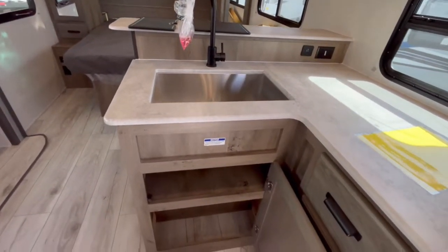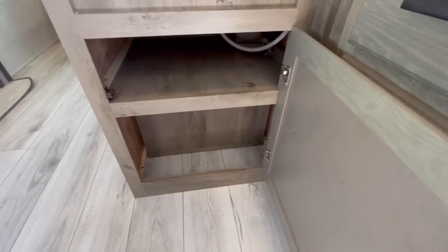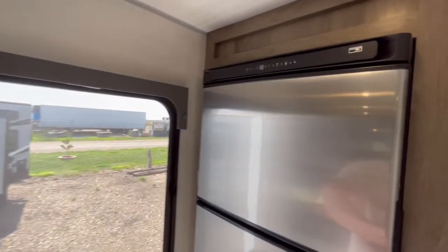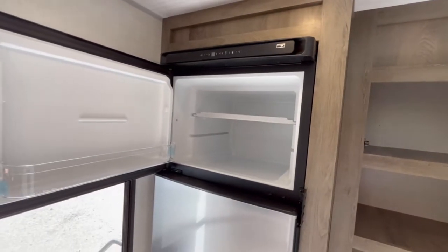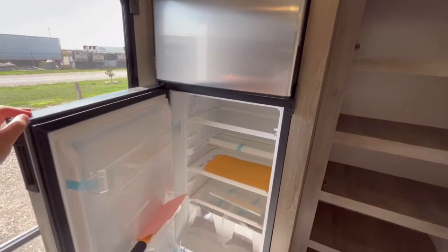You also have a household and USB outlet on the back side of that elevated bar. Nice stainless steel farm-style sink with the high-rise faucet. And then underneath the sink, you are going to have great storage there as well.